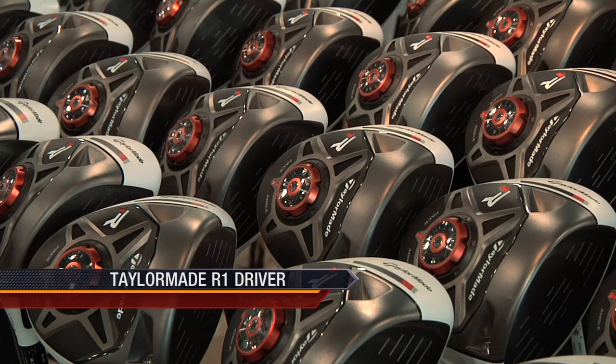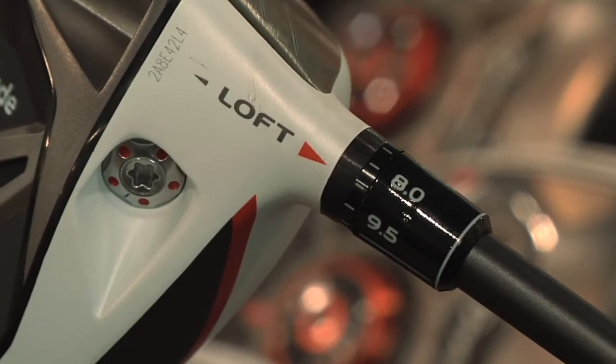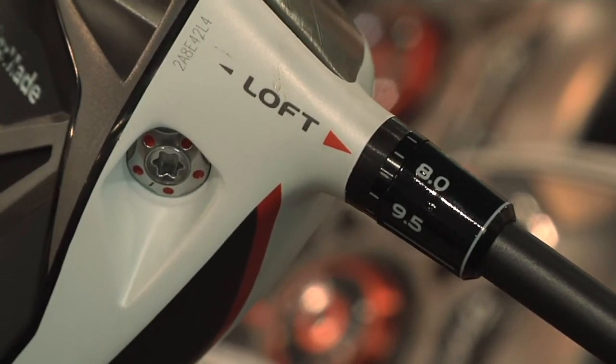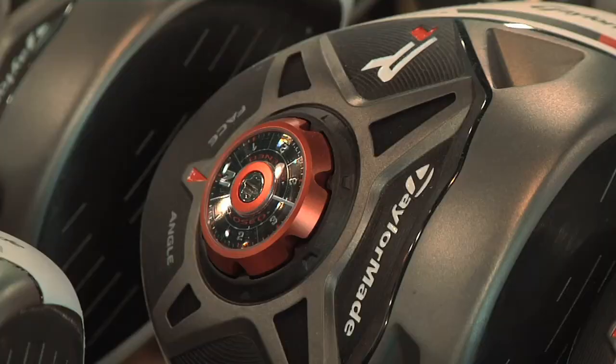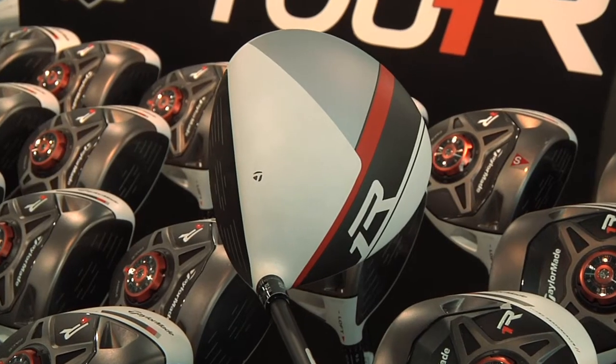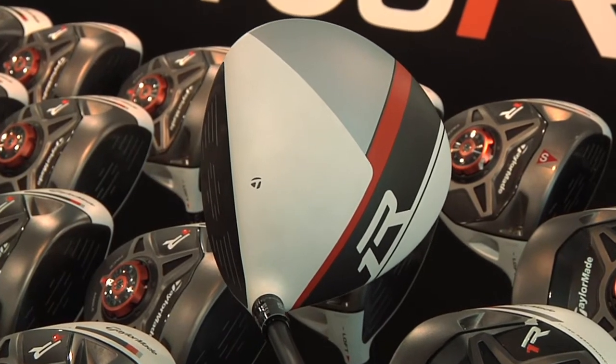TaylorMade's new R1 has been front and center thanks to the equipment giant's marketing machine. A fully adjustable club, the R1 has seven standard and five upright loft options, seven face angle options, as well as movable weights to assist with shot shapes. You should also look at the movable sole weights that allow you to change ball flight by 20 yards side to side. The crown's racing stripe graphics are designed to aid alignment too. No wonder it's the number one driver in golf.